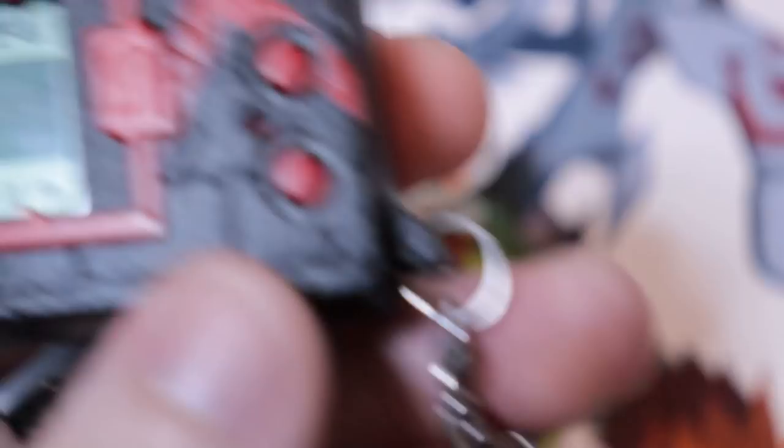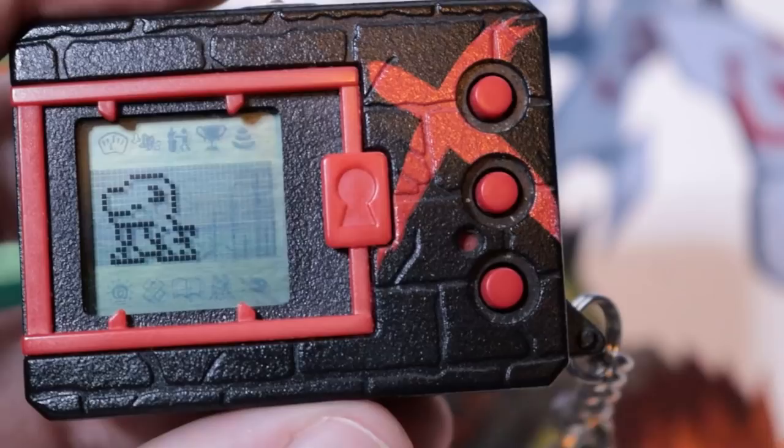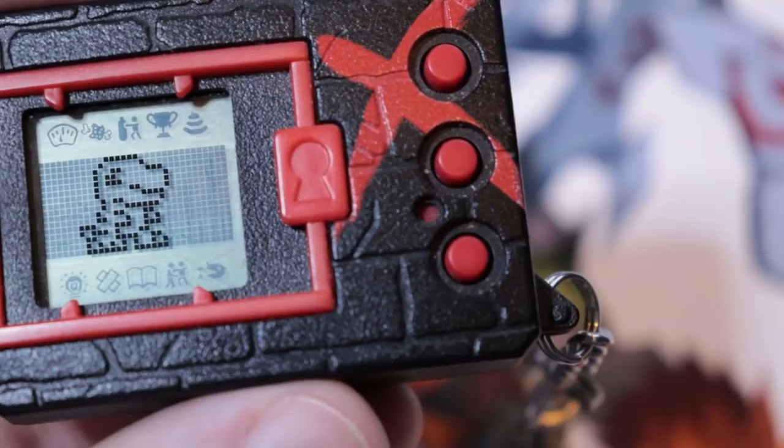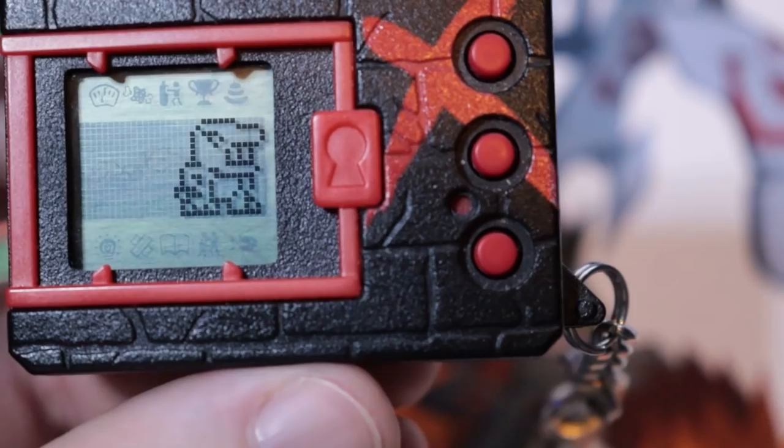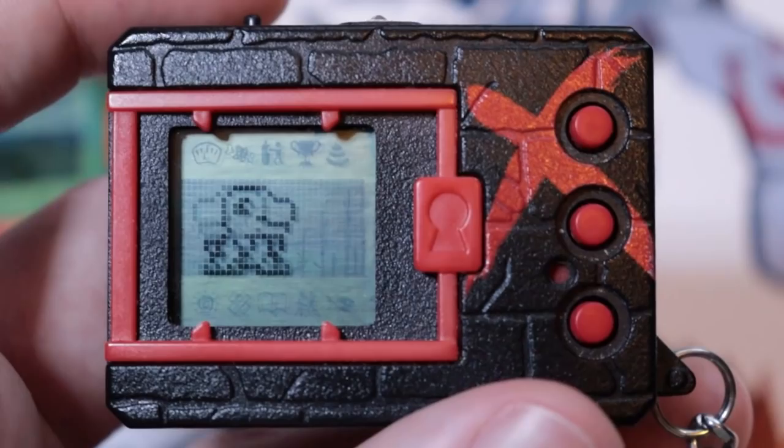That's pretty much everything you should know about this device. This video went a lot longer than expected — I always have so much to say about these. If you want more information, I have the manual up on digitamahatchery.com in the manual section, covering everything: how much experience you need to level up, what attributes are better than others, how the power system works. The evolution guide is also up there so you can see exactly what your Digimon will become.